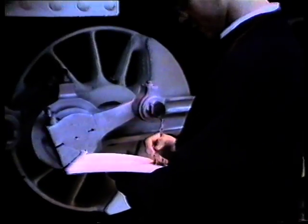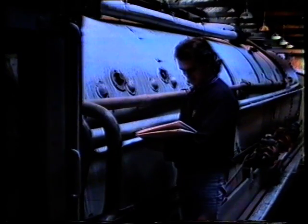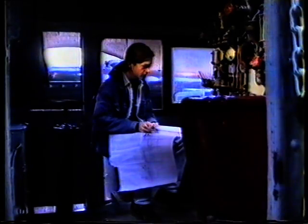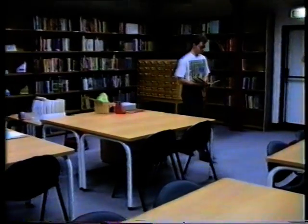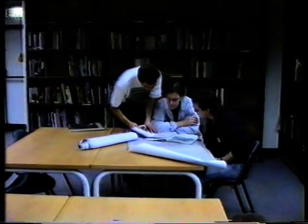The approach to producing an illustration of this type is always very similar. It is based on thorough research. Photography, video recording and sketches are used to supplement information from blueprints or research from other sources. In this case the extensive archives housed in the basement of the museum were consulted, supplying technical specifications and copies of the original blueprints.